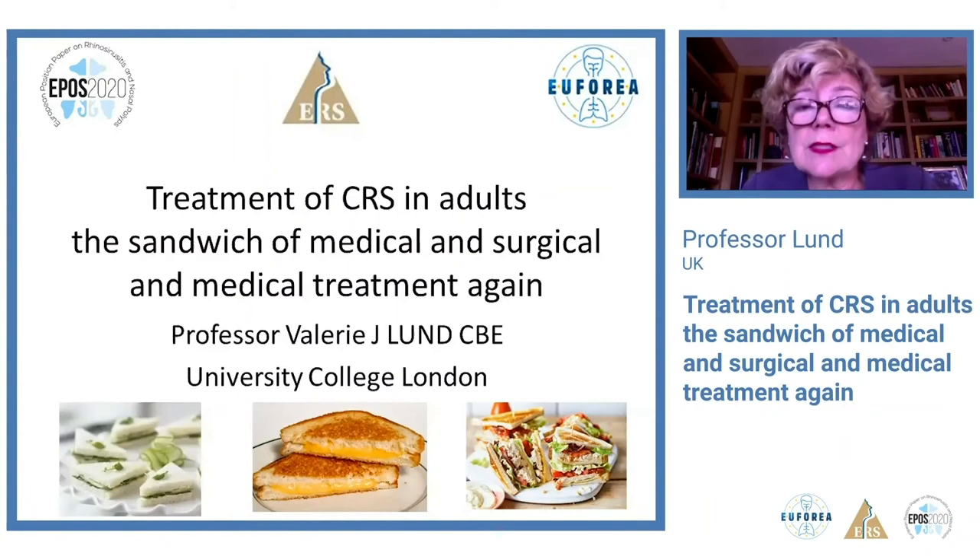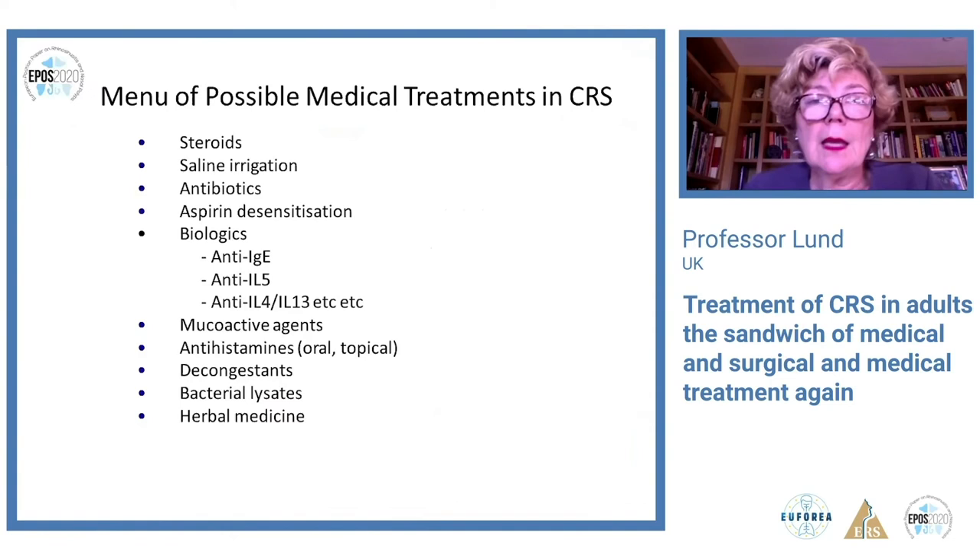Now Professor Valerie Lund will talk about the treatment of chronic rhinosinusitis in adults. I'm going to give a very quick overview of how medical and surgical treatments interplay, emphasizing that we are not dealing with single treatments in isolation — it's really a comprehensive approach that gives our patients the best outcome, as sandwiches come in many varieties. In EPOS there's a very big section looking at all the different medications available, the systematic reviews on all of these, and critically at the evidence.